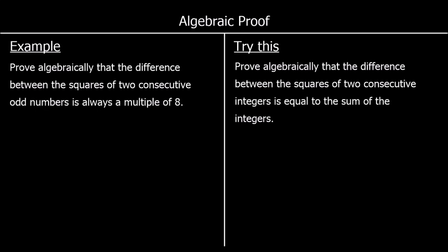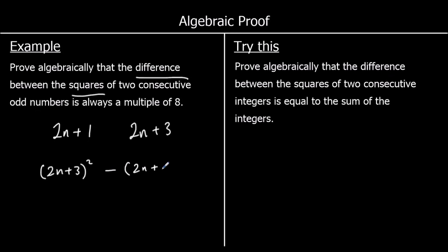The next one: prove algebraically that the difference — that means a takeaway — between the squares of two consecutive odd numbers is always a multiple of 8. We want two consecutive odd numbers, so we have 2n + 1, and the next odd number is 2n + 3. We're going to square them and take them away, putting the biggest one first: (2n + 3)² minus (2n + 1)².